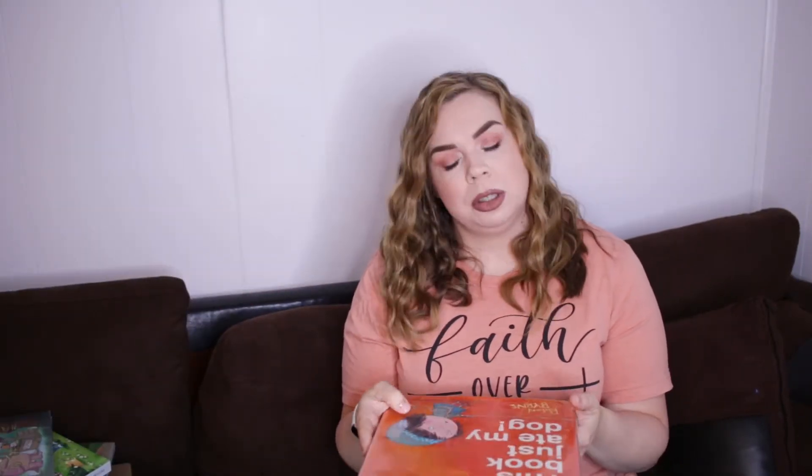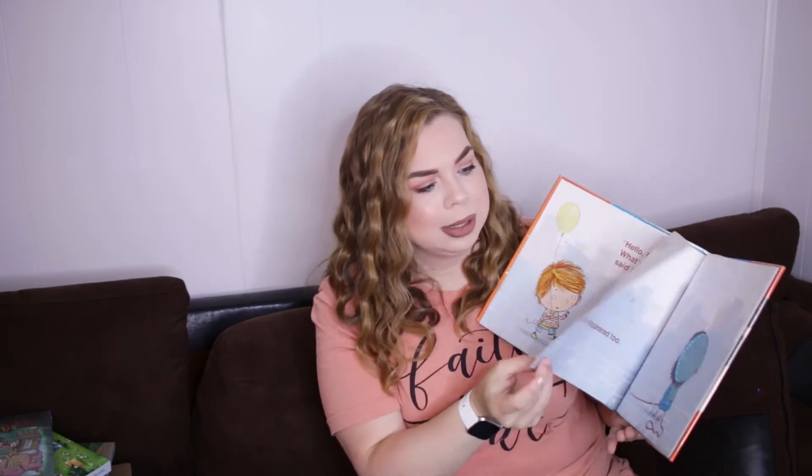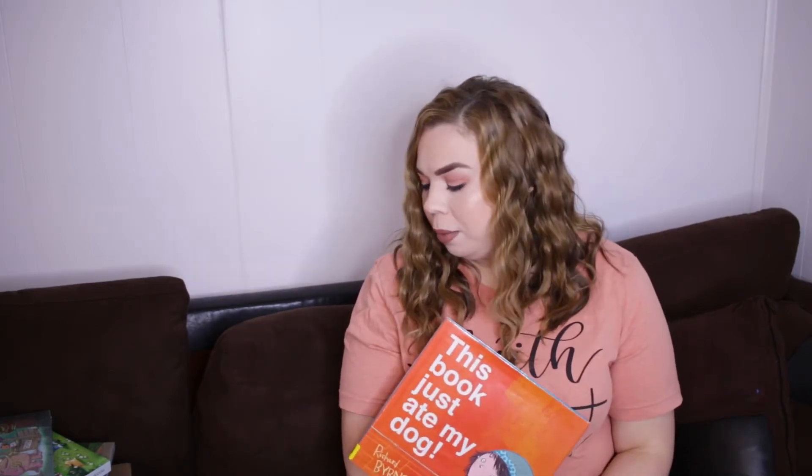Next is 'This Book Just Ate My Dog' by Richard Byrne — another interactive book that we absolutely love. It's a story about a little girl trying to get her dog back after the book eats it. Every time somebody comes to help her, the book eats them too. It's interactive in how you get all the people back out of the book — a very cute, humorous book. My daughter clearly likes humor.